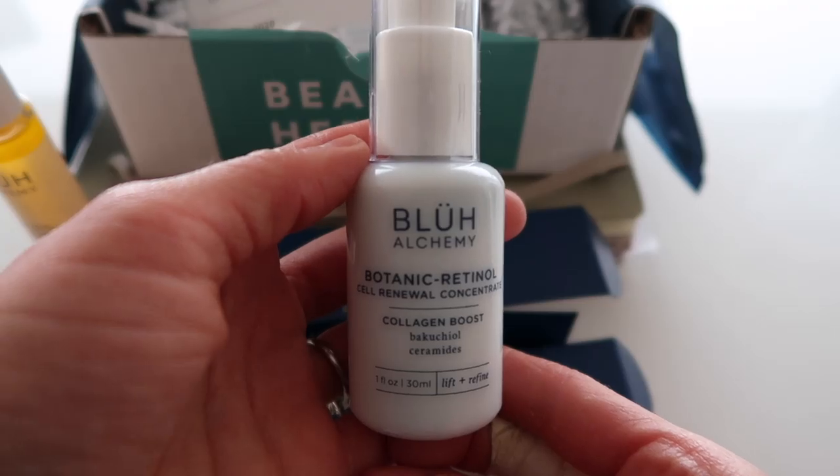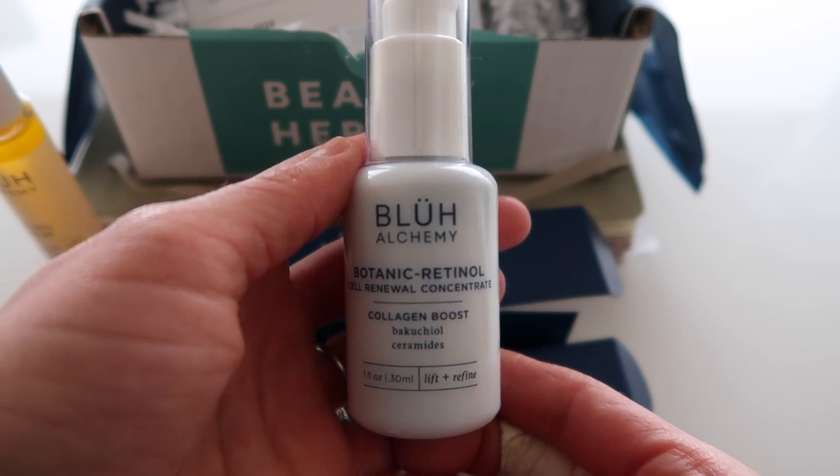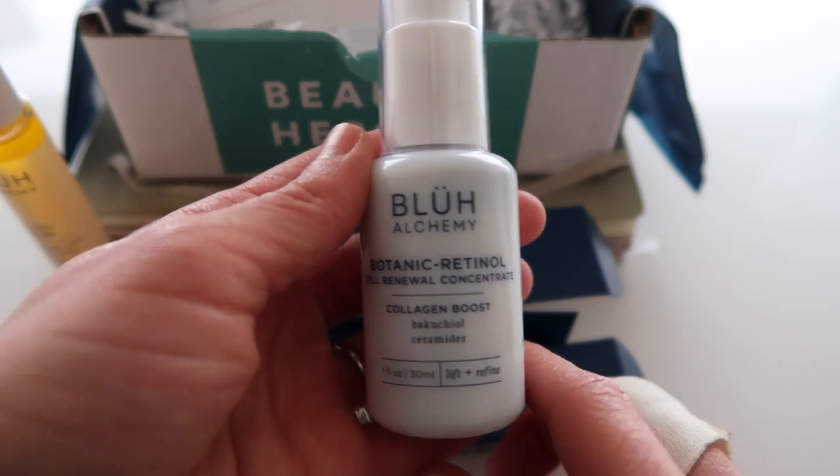From the box insert: the Botanic Retinol is described as a transformative concentrate powered by bakuchiol — the plant-based alternative to retinol, clinically proven to dramatically improve skin texture, boost collagen production, and support firmness and elasticity without the negative side effects of the chemical derivative.